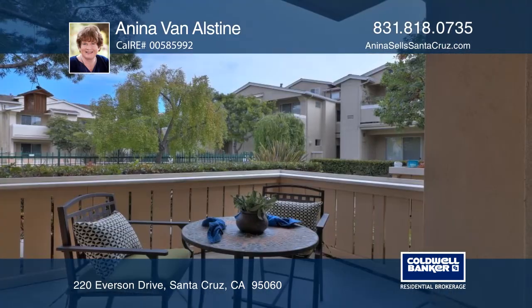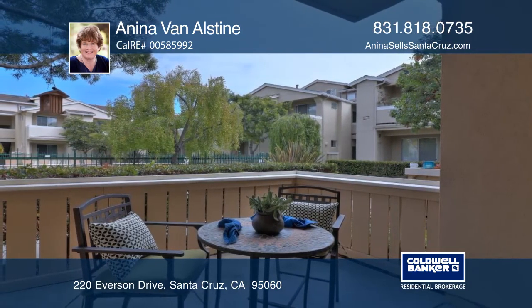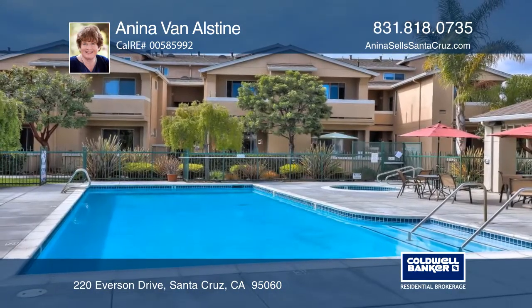It's in a great location close to downtown, beaches, and Westcliffe Drive. Anina Van Alstyne has all the details.